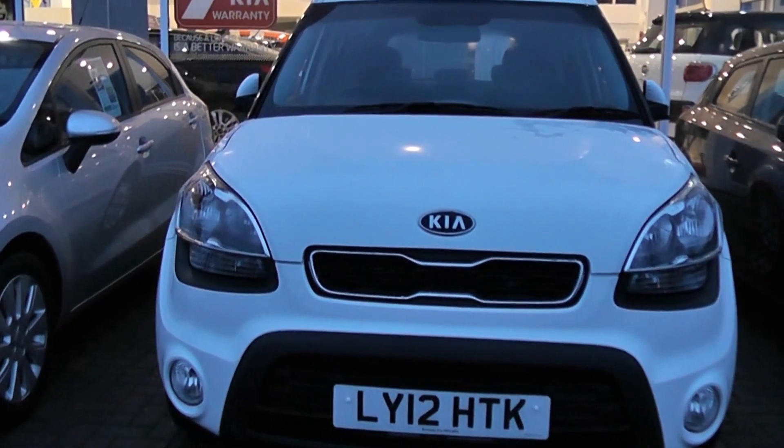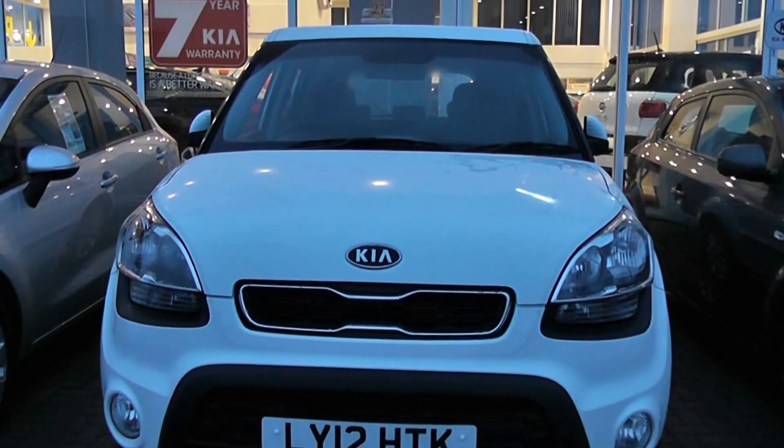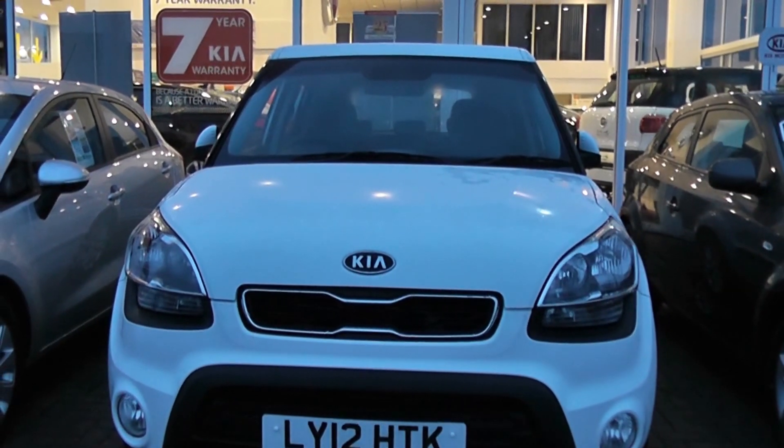Welcome to Wessex Garages in Newport. Here we have a Kia Soul 2 in white. It's a 12 plate car and it's a 1.6 diesel.